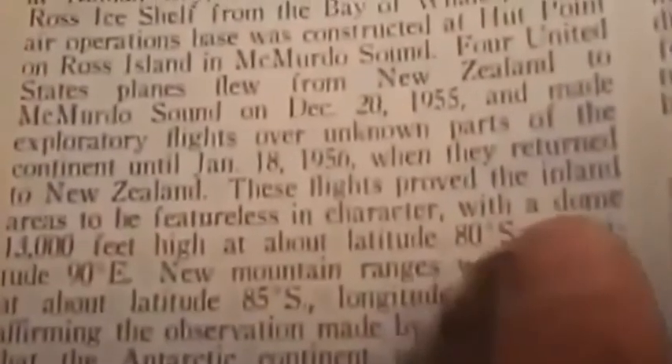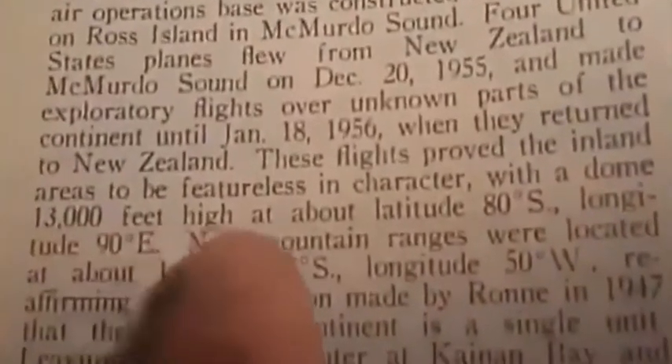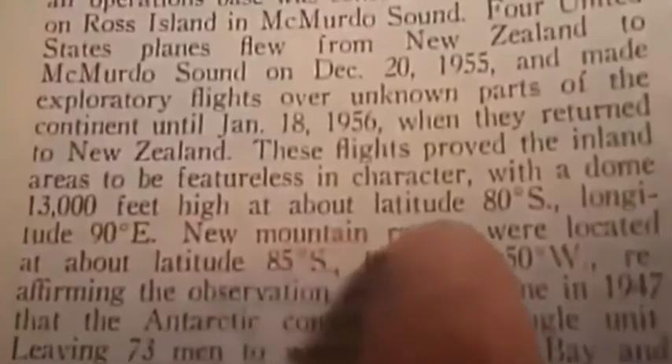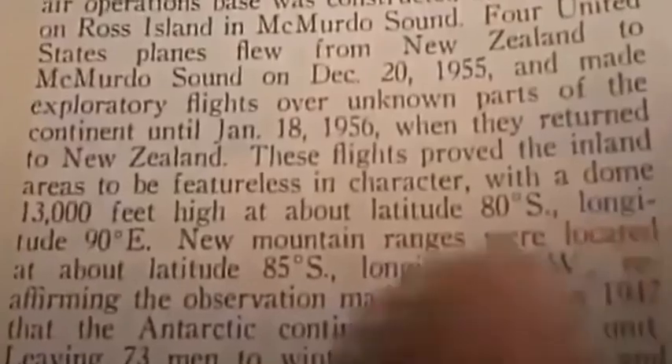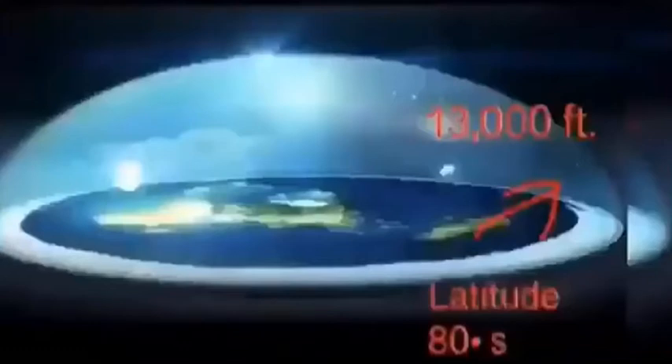Take a really, really close look at that. I'm going to zoom it in for you. When they returned to New Zealand, these flights proved the inland areas to be featureless in character with a dome 13,000 feet high at about latitude 80 degrees south, longitude 90 degrees east. Now, if this doesn't make sense to you, let me show you with an image of what a flat earth map would look like.